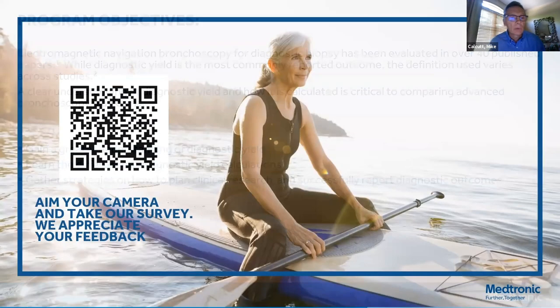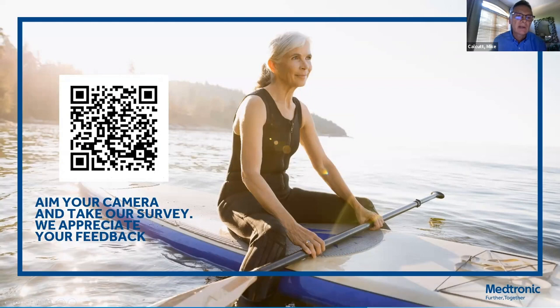I would like to make everyone aware of a QR code. We will be sharing this with everyone at the conclusion of the event. We do appreciate you taking a short survey, giving us feedback on this program, as well as giving you an update on future programs.